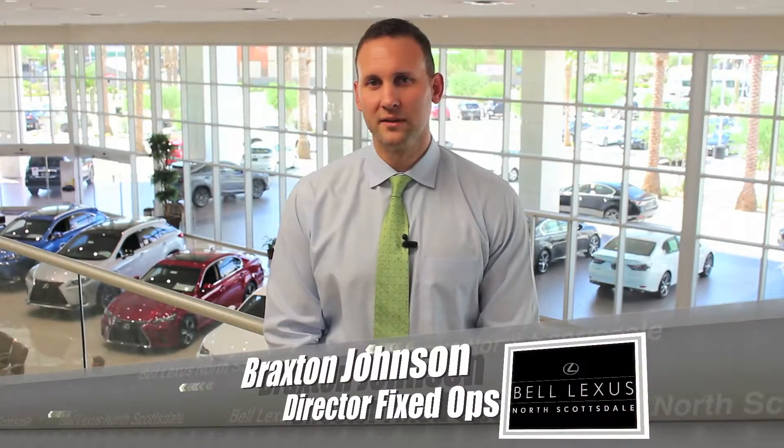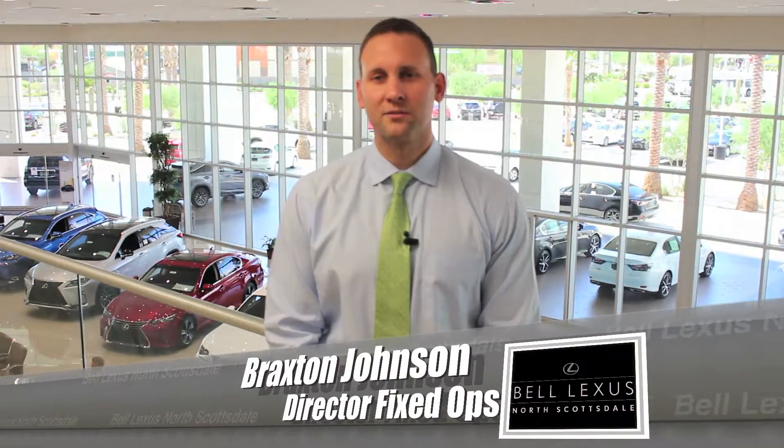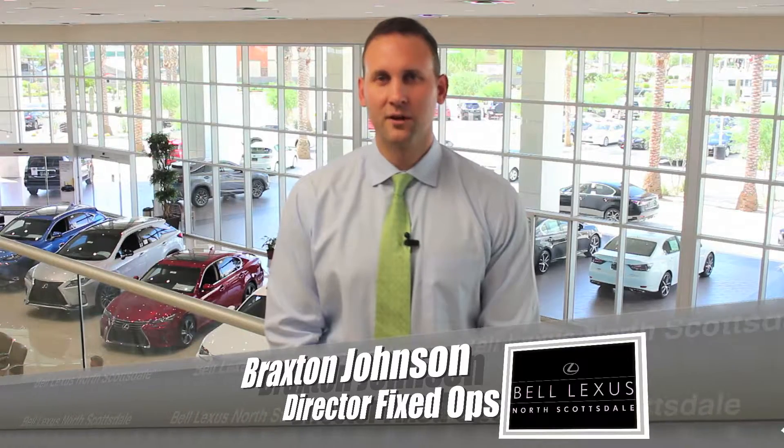So next time you visit with us, we encourage you to notice the commitment we've made to you and the preservation of our environment. From everyone at Bell Lexus North Scottsdale, thank you for watching, and we hope to see you soon.